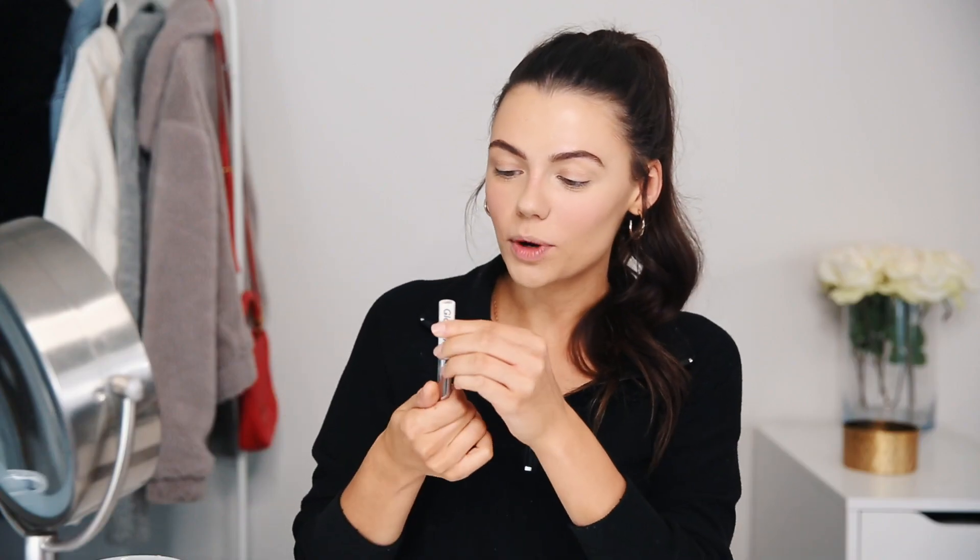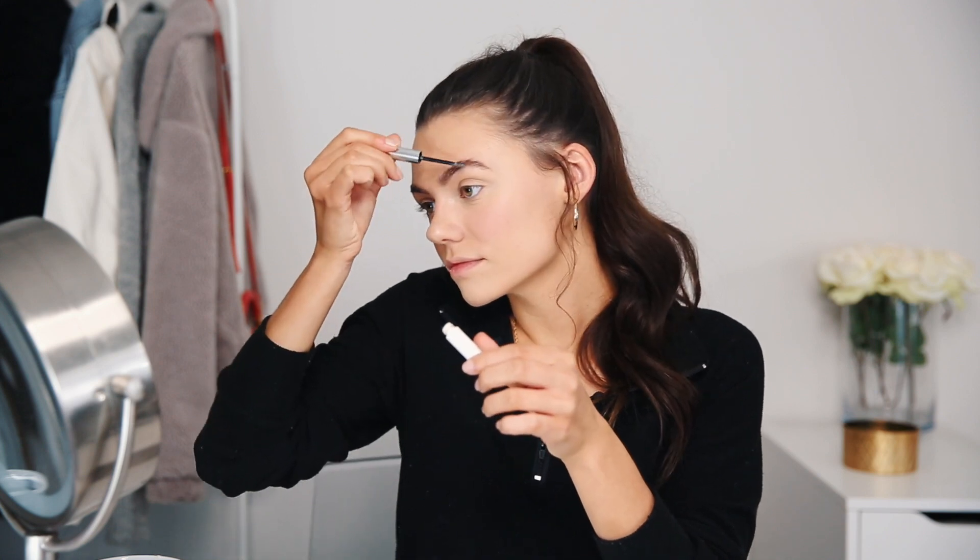I'm going to be taking the Glossier Boy Brow in the transparent color — it's perfect if you're on the go and just want to brush through your brows quickly. I recently got the Laura Mercier Caviar Stick Eye Colors. I'm going to take the rose gold color and put it all over my eyelids, blending it out with my fingers since they're really creamy. To define my crease a little bit I'm using a light brown from the Morphe palette, then a matte vanilla color in the inner corners and on my brow bone to brighten things up.